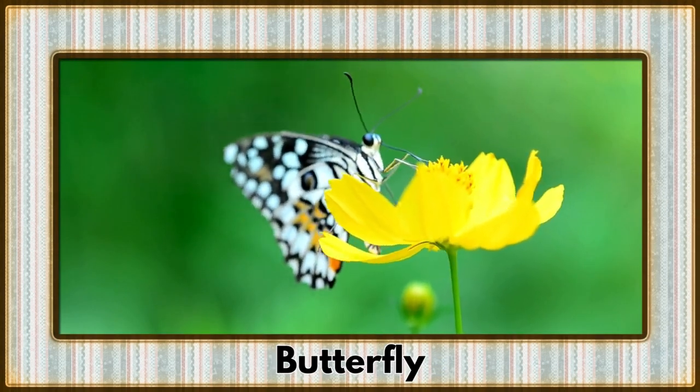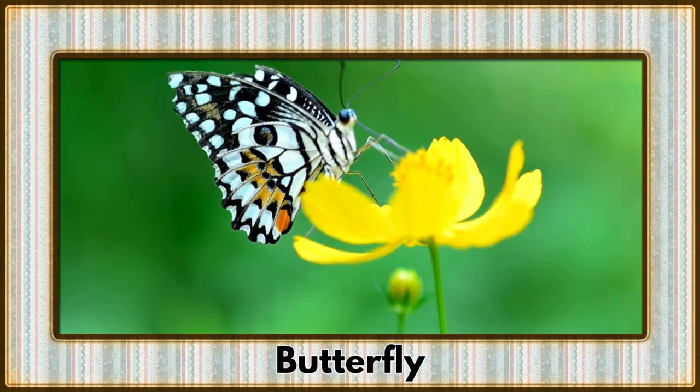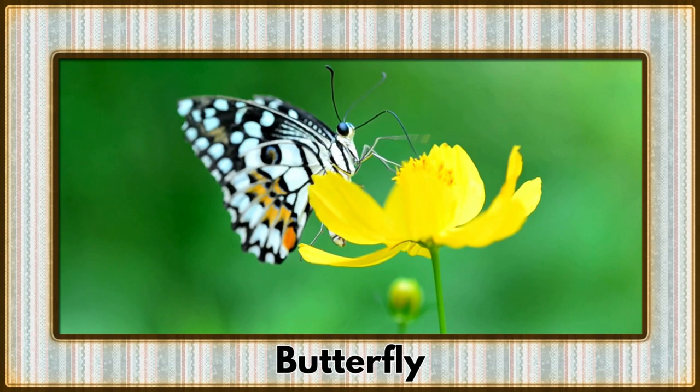Fluttering gracefully is the butterfly, a symbol of transformation and beauty. Their delicate wings paint the air with vibrant hues.